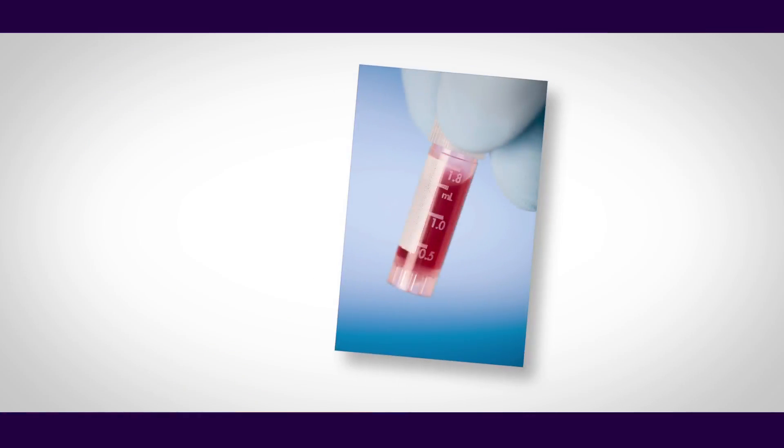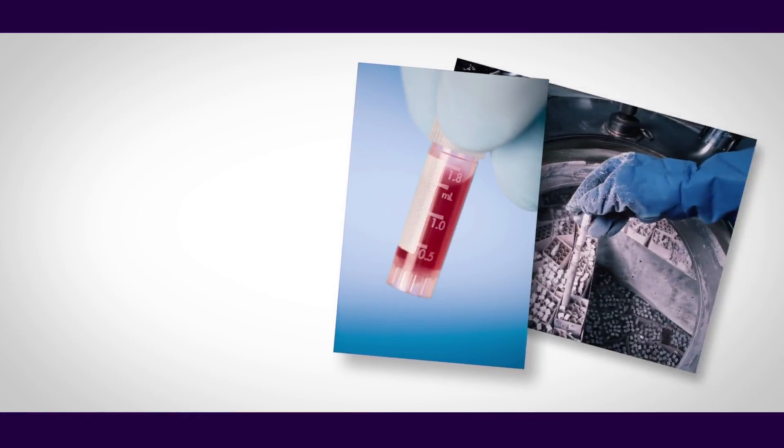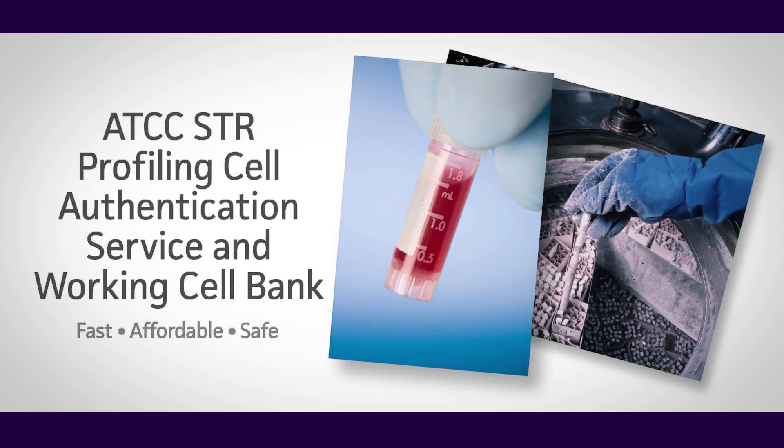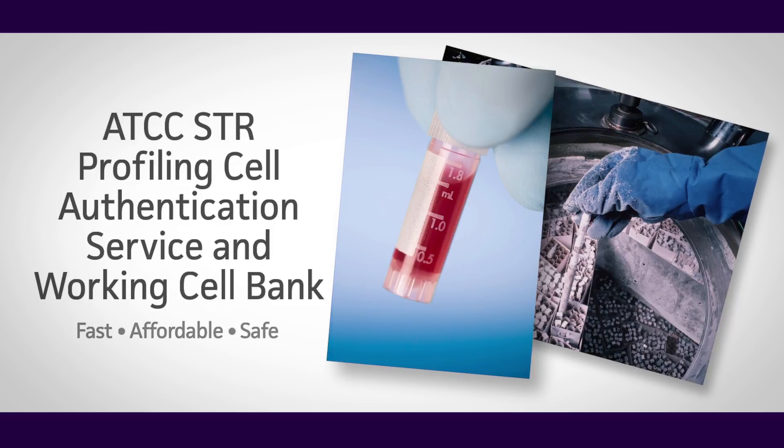Whether you're working with one cell line or storing hundreds in your working cell bank, the ATCC STR Profiling Service has made it easy to routinely check the purity of your human cell cultures.